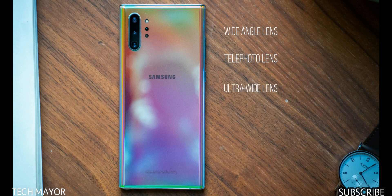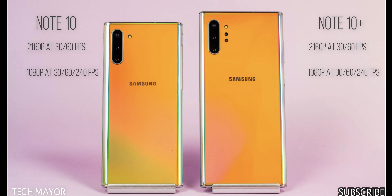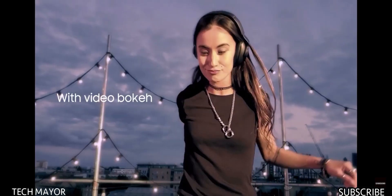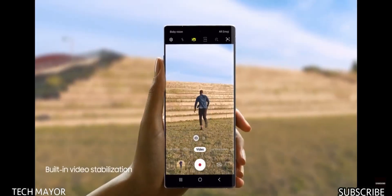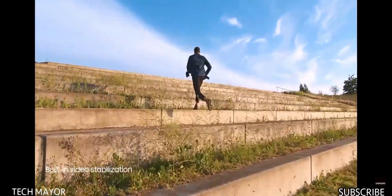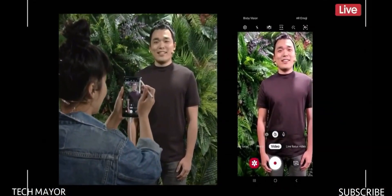Both devices shoot video in multiple resolutions: 2160p at 30 or 60fps, 1080p at 30, 60, or 240fps, and 720p at 960fps with HDR10+. The cameras feature dual video recording, a bokeh video effect for background blur, stereo sound recording, gyro-EIS, and OIS for super steady video.